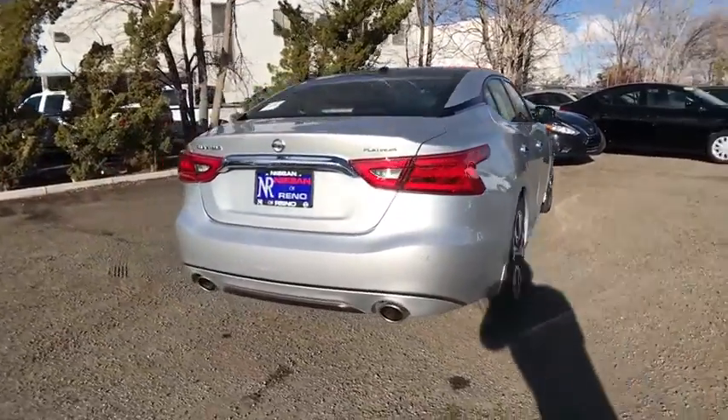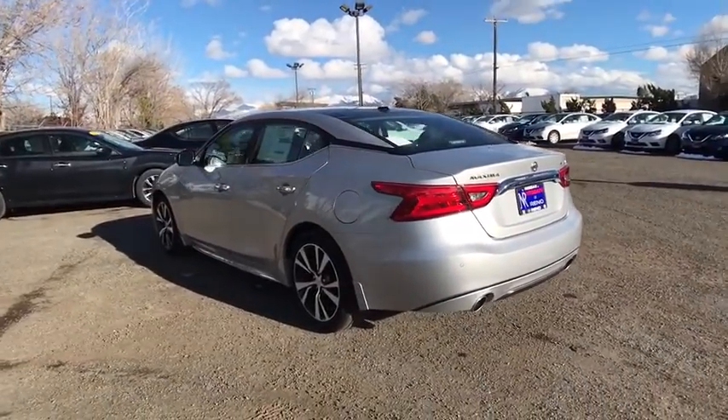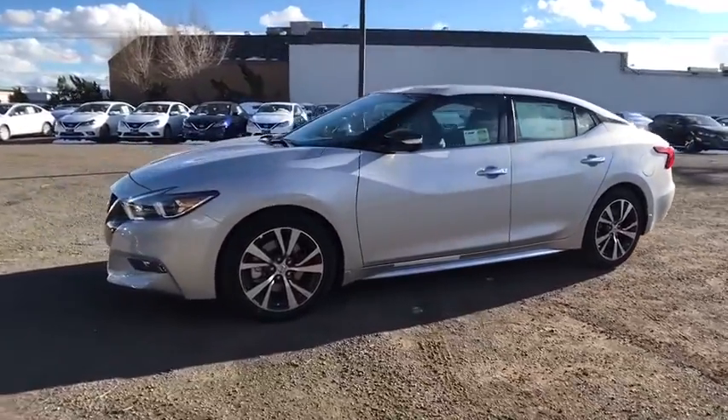Here are some of this vehicle's great options: navigation system, anti-lock braking system, stability control, traction control, remote engine start, keyless entry, backup camera, steering wheel audio controls, power passenger seat, moonroof, Bluetooth.